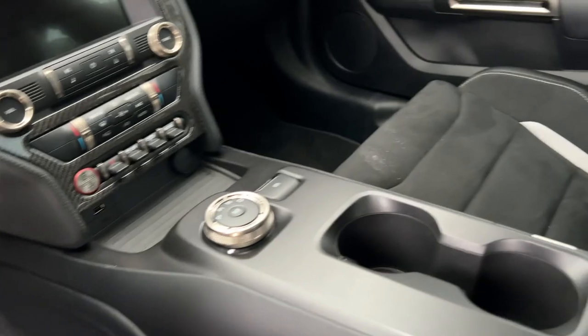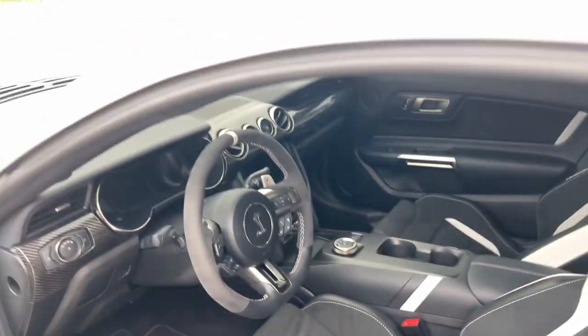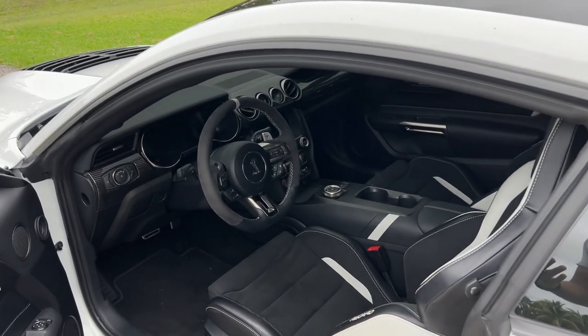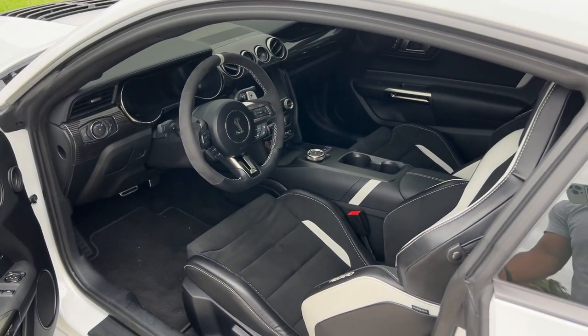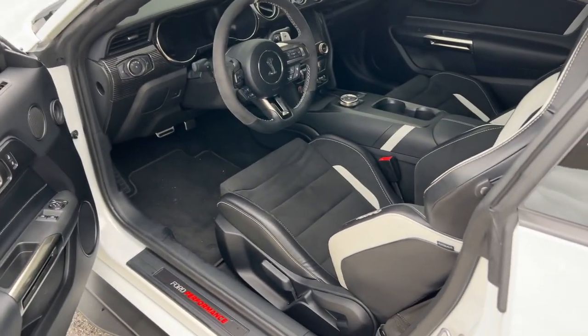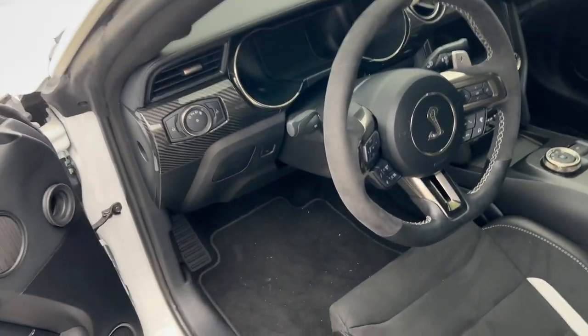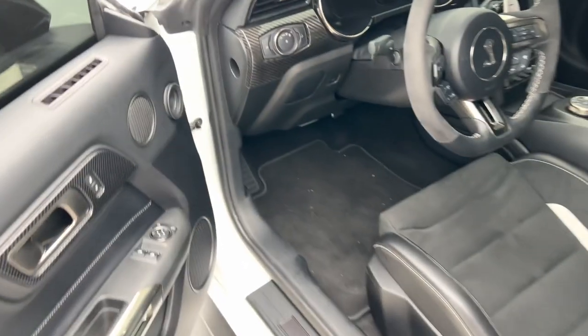The transmission — for all wondering which one I got and why — meaning the type of transmission, it's the only option. The GT500s only come in a DCT. There is no manual option. It is only DCT automatic.